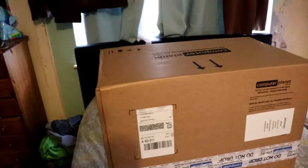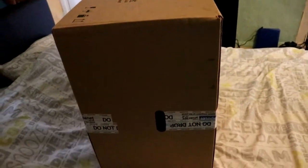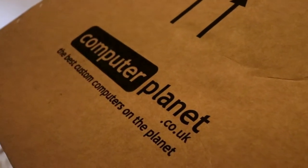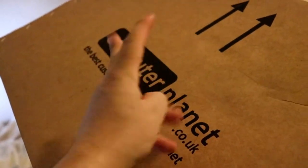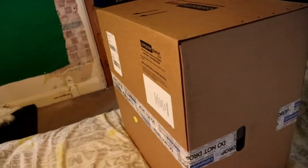Look at this box, this box is huge. I don't know why but I'm just more fascinated with the big box rather than the actual thing inside. I love the big boxes, but look — it's from Computer Planet. Yes, this is my new computer.